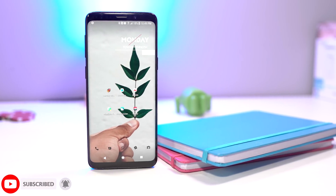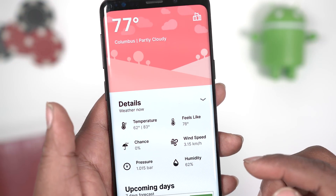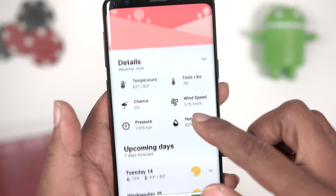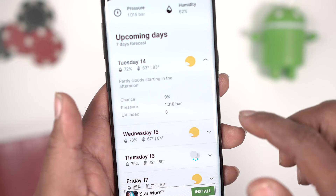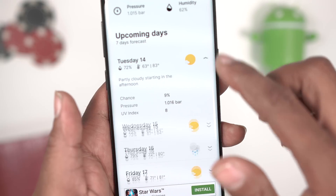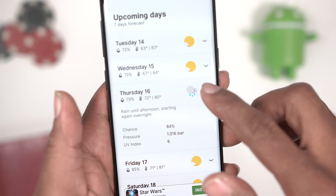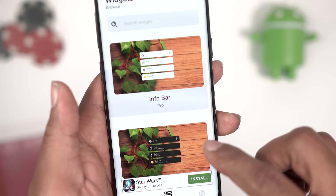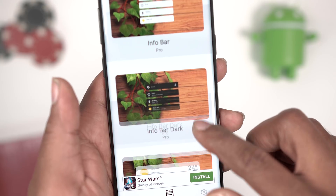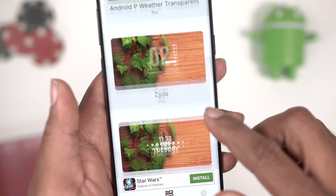The first application on the list is called OverDrop, and this is a weather application. What I really like about it is just how clean the design is — it's got a material theme to it and it has all the information you could ask for. It tells you the temperature, the chances of rain, how the weather really feels outside, and all the other info any weather app will give you. If you scroll to the bottom, you'll get a forecast for the next seven days.